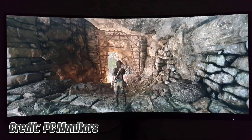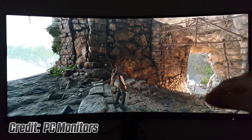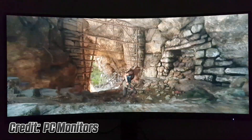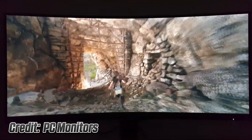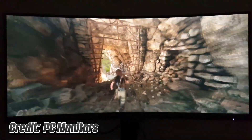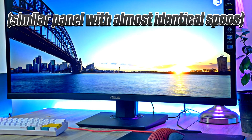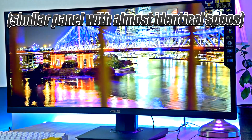As we can expect from a VA panel, the blacks are deep and the whites are bright, and the overall relationship between the darkest and brightest tones is quite expressive, making for an immersive viewing experience — particularly in darker rooms. Furthermore, the monitor boasts a color gamut volume of 119% sRGB and about 88% Adobe RGB coverage, resulting in more saturated and lifelike colors. The colors look great considering it's a VA panel. Naturally, IPS will provide more precise and accurate colors, but you won't get nearly as high contrast or deep blacks — it's a trade-off you have to make.